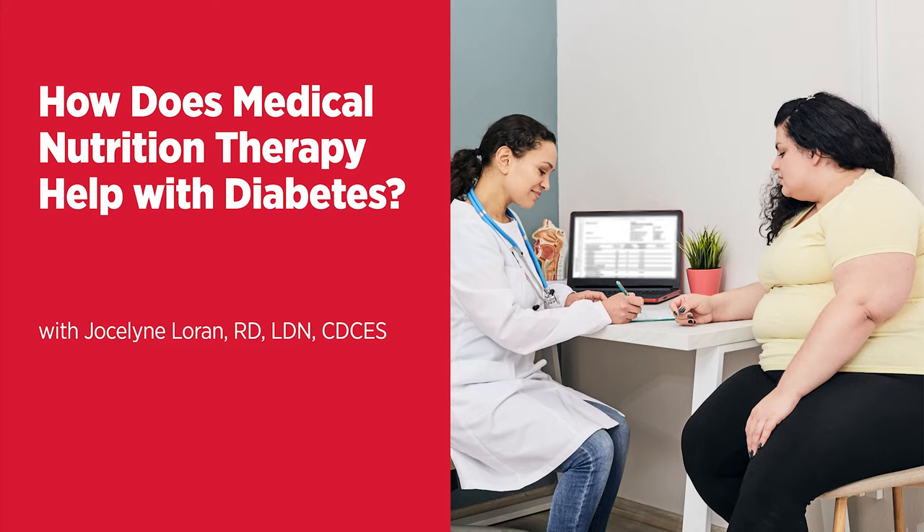MNT consists of the nutrition care process, which includes assessment and intervention, motivational interviewing, nutrition counseling, and nutrition education. These are key components of MNT. It has been proven to help people with diabetes successfully reduce their A1C levels and better manage their condition by teaching them how to balance their meals and eat well overall.